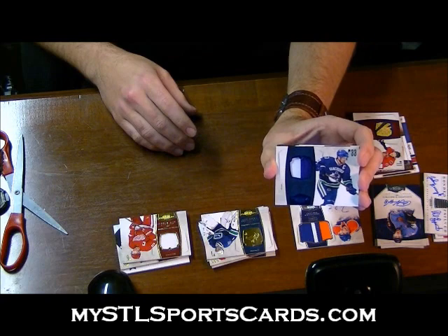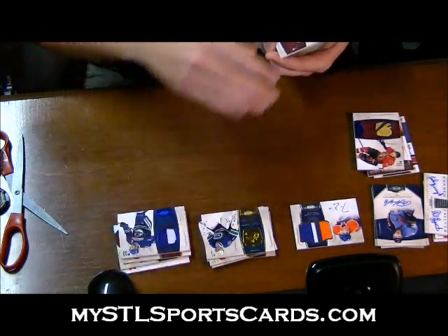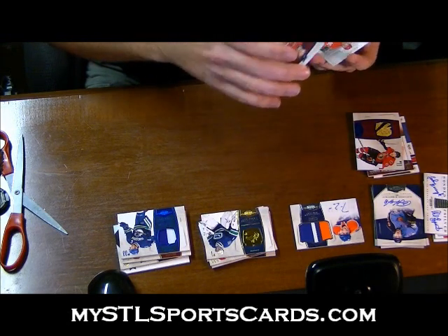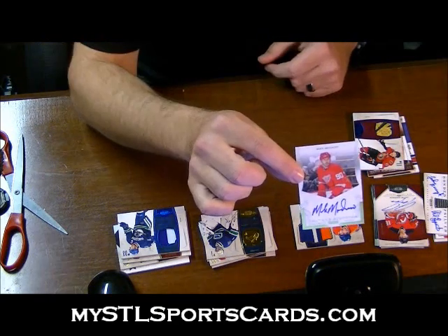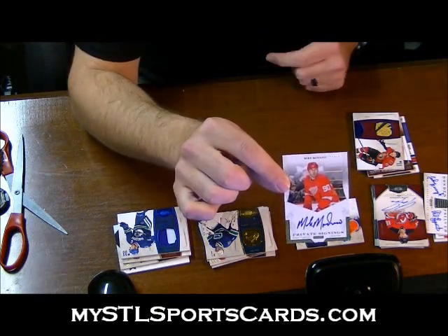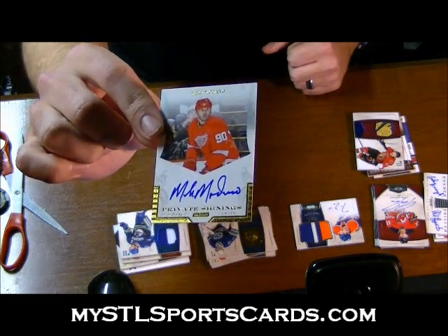And I have a Private Signings on the back but I haven't seen it yet — Prime rookie auto. Oh my goodness — Private Signings: Mike Modano! Mike Modano Private Signings!